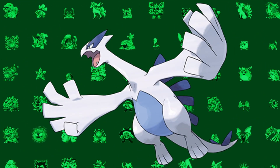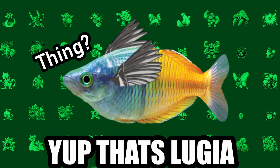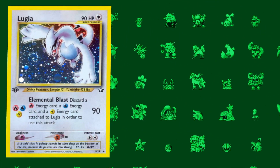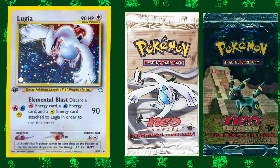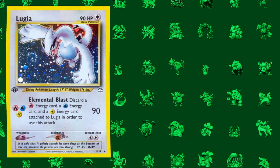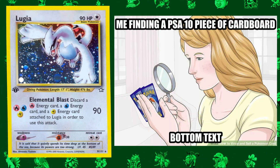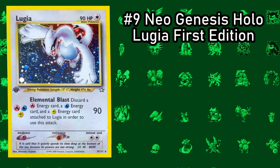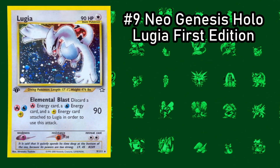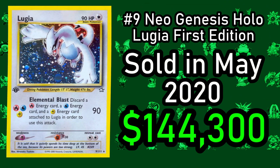Lugia is cemented as one of the most popular Pokemon in history. The legendary Pokemon first appeared in the Johto region and appeared in cards around the same time. Neo sets such as Neo Genesis and Neo Discovery have become notorious for being some of the lowest quality sets ever made, which makes getting a gem mint grade incredibly challenging. When cards like the holographic first edition Lugia achieve this grade, they are immensely valuable — one sold for $144,300 in May of 2021.